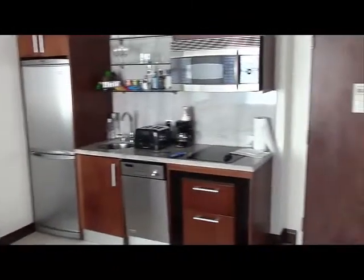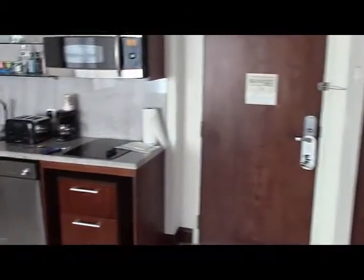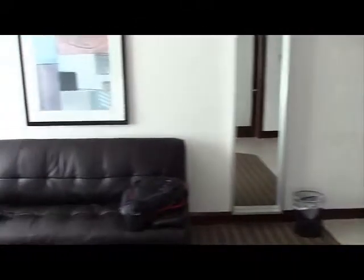One thing I really liked about the hotel was the nice kitchenette with the microwave, a stove top with two burners, refrigerator, etc. The sofa and the desk maybe showed a little wear and weren't necessarily that comfortable. But I think the theory is you're not going to be spending a lot of time in your room when you're in Miami Beach.